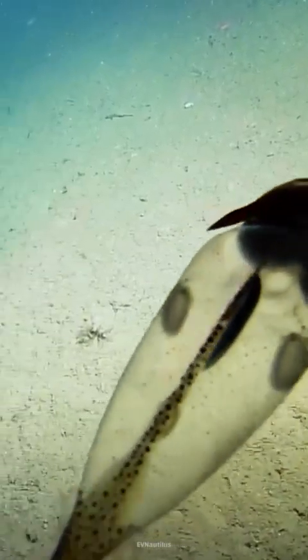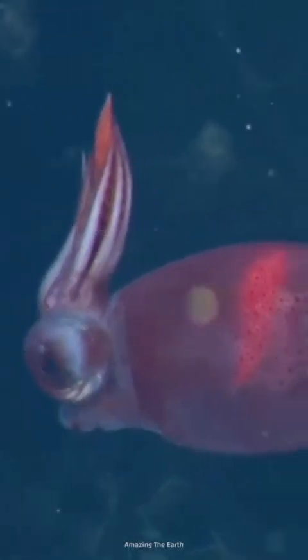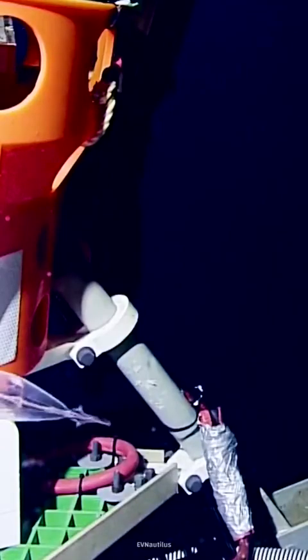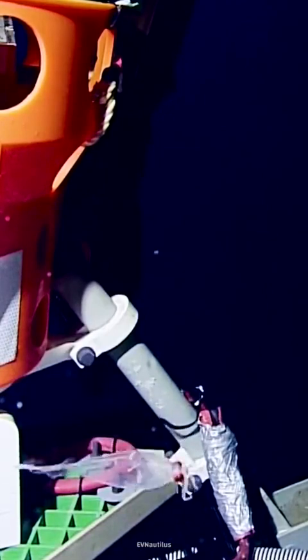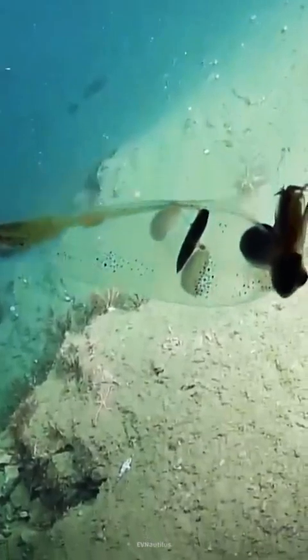They can turn their bodies inky black to avoid predators. The squid's body functions like a pool floaty — it's filled with ammonium chloride, a solution that's lighter than seawater. They float rather than swim as they search for food.